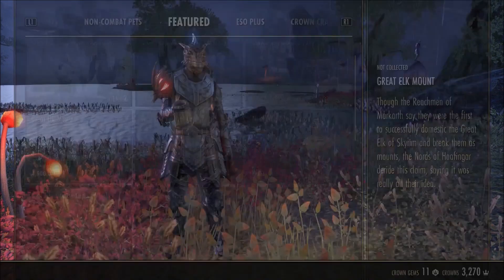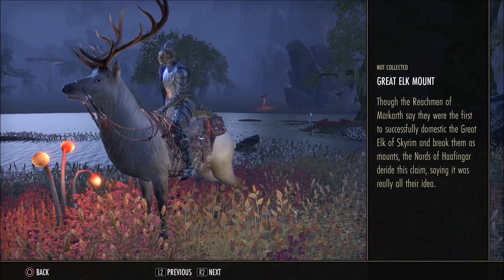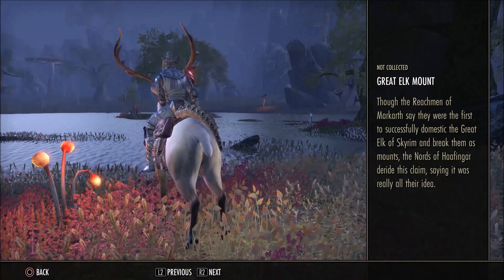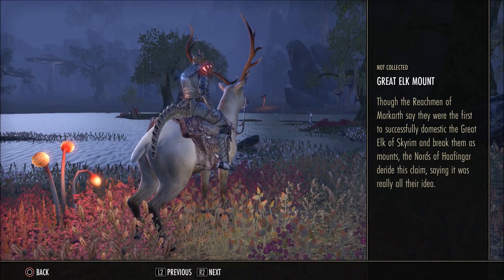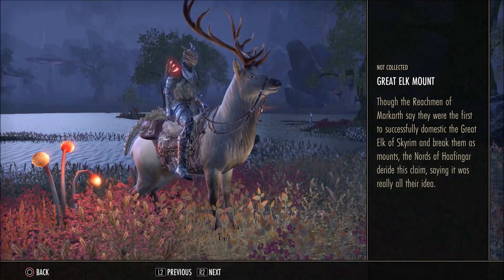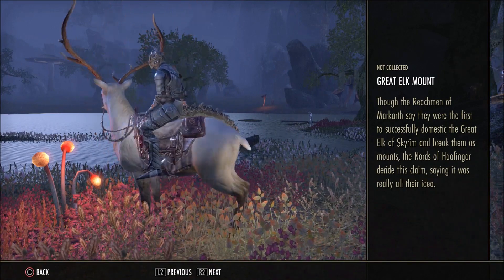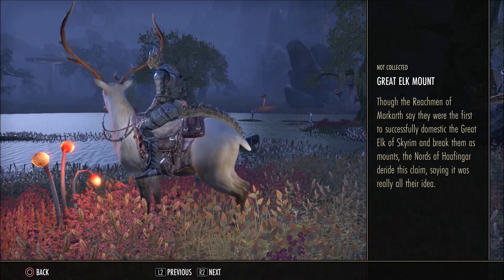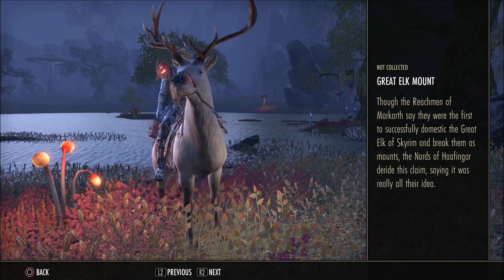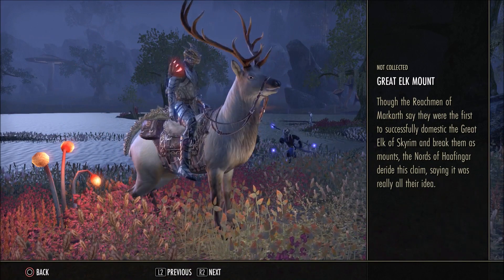Last up, for 4,500 crowns, is the Great Elk Mount. That's a lot of crowns to spend, I know, but it is a limited mount and it's not a reskin or anything like that — it's not like we have a hundred horses just repainted over and over again. This is a fresh new mount, nothing else like it, so I can see why they've bumped up the price. They'll probably introduce different colour variants later on. Personally I think it's way too expensive, but I don't know if that's going to stop me from getting it because it does look pretty sweet.